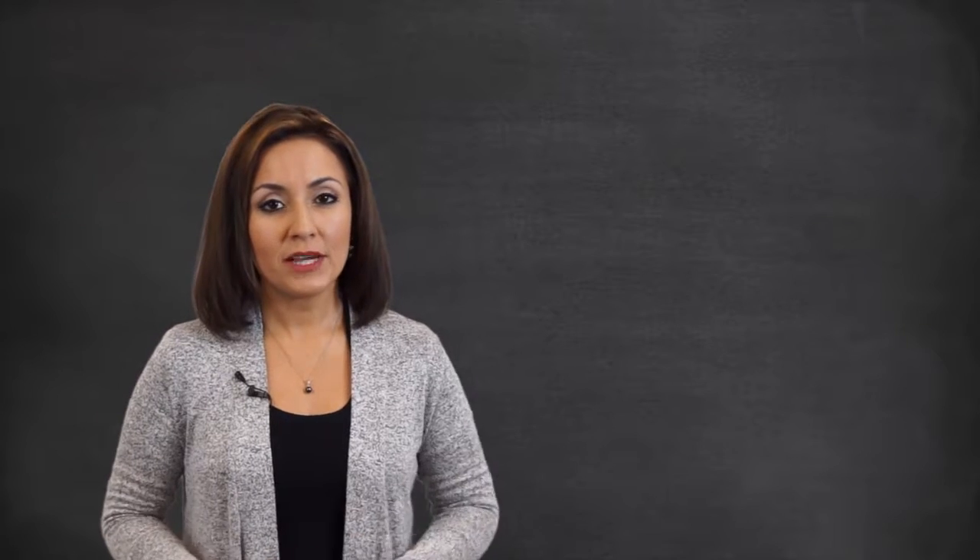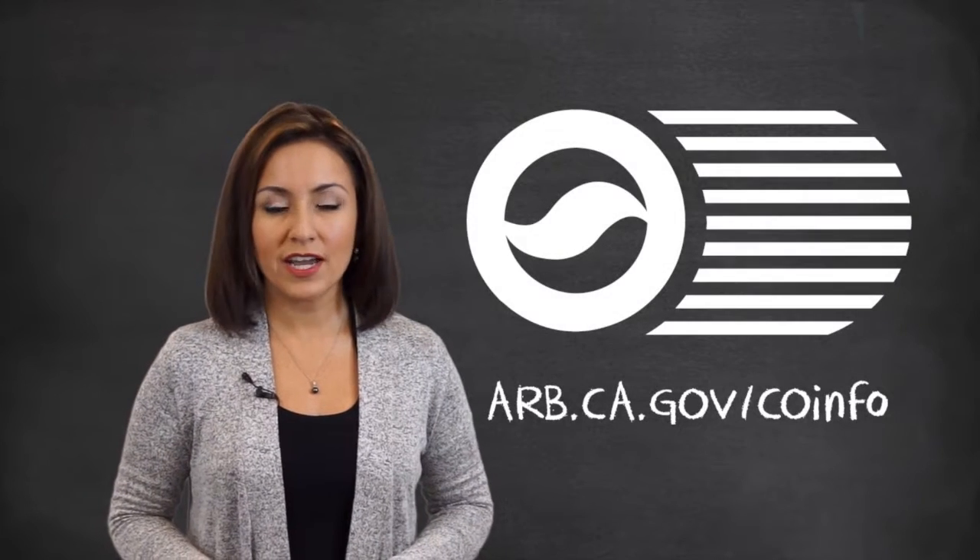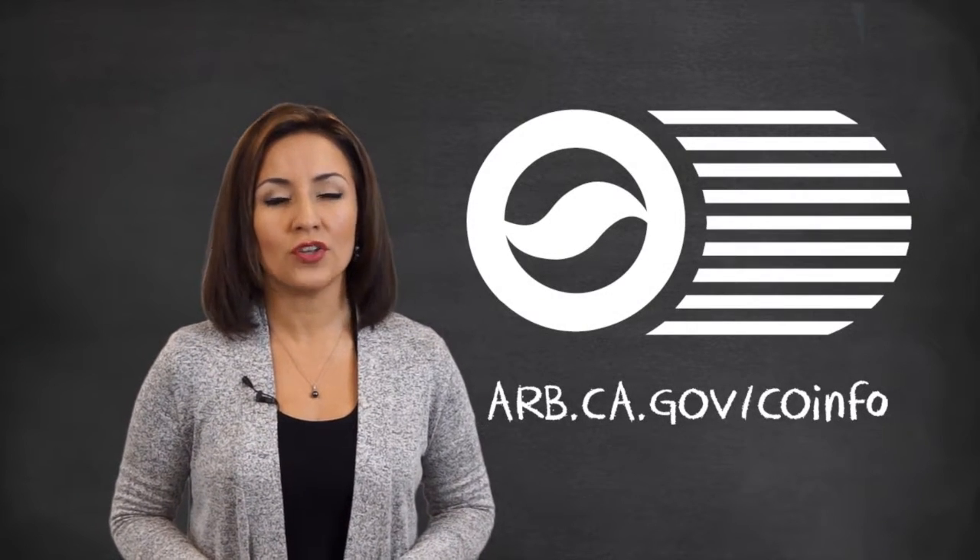For additional information, please visit the California Air Resources Board webpage on your screen.